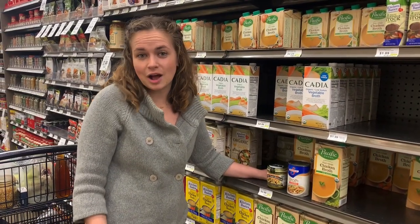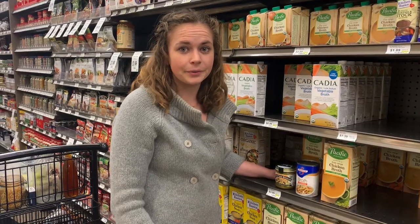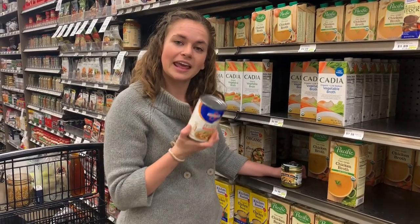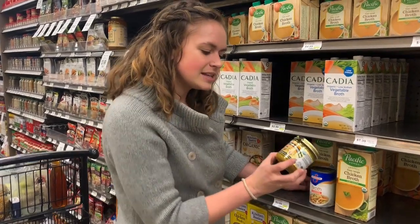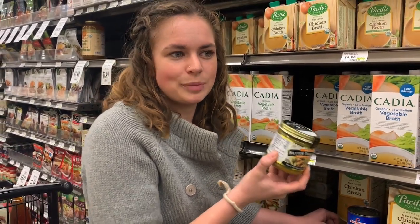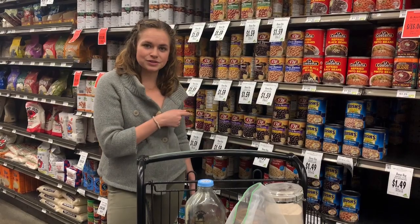Depending on where you live, there are going to be different options available to you. I used to buy chicken broth in tetra-packs because they're technically recyclable, but I learned over the last few years that cans are much more efficiently recycled. A can, when you recycle it, is going to be back on the shelf in 30 to 60 days. Something else really cool is if you get something like a Better Than Bouillon — essentially a solid or dehydrated form — you're shipping less weight because there's no water weight. You've got to weigh it for yourself and see what's important to you and what's available to you. If you don't have a lot of bulk options near you, canned foods are a great way to go.